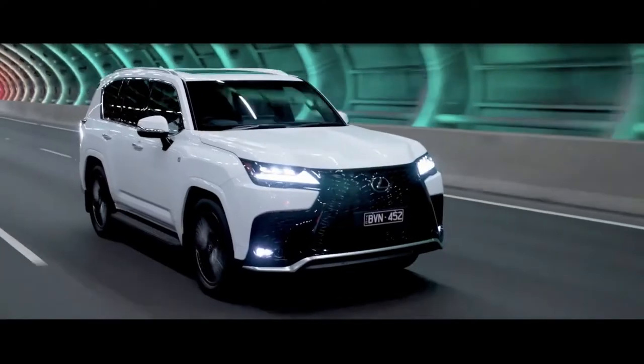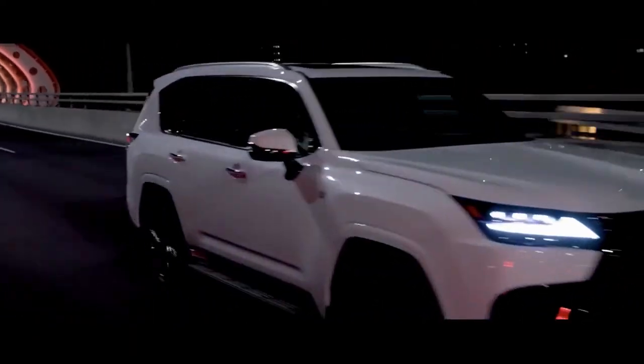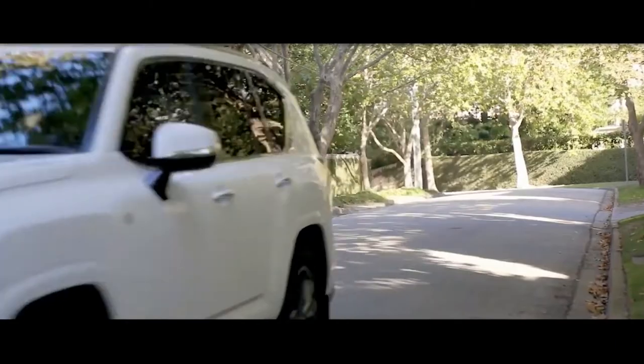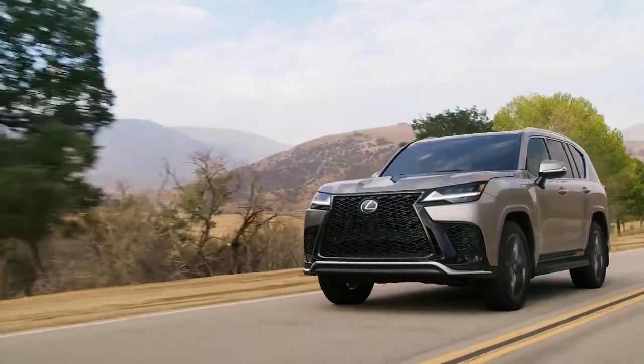The previous generation came with a burly V8 engine, but the new version makes do with a 409-horsepower twin-turbo V6. Four-wheel drive remains standard and the LX can be equipped with a number of off-road features, including a height-adjustable suspension system.